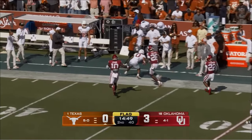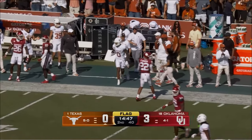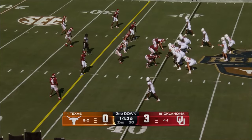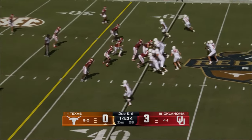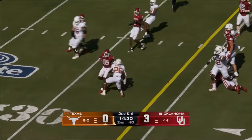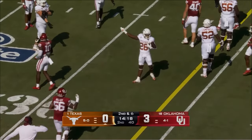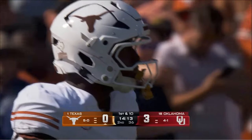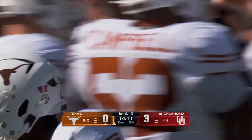Ewers scanning the field, flags come out, throws it and it's caught by DeAndre Moore, but a flag early in the play. Meissner again over the left side and he'll fall forward — he's near the marker at the 34, it will be a first down. And now they get the running game going a little bit. Yeah, got some momentum.